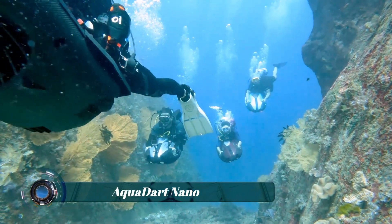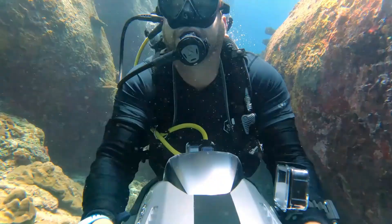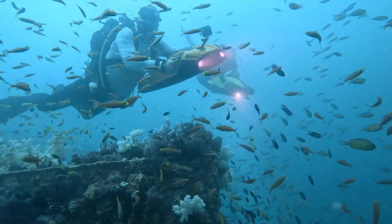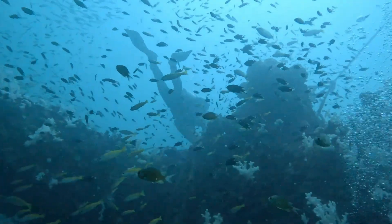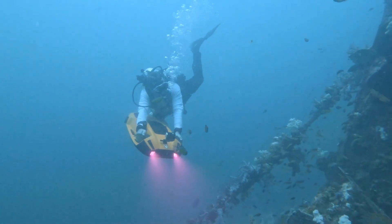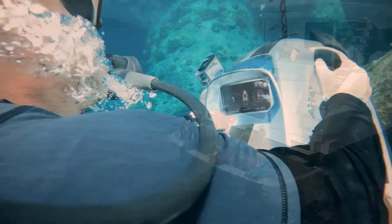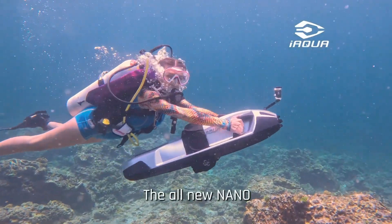The Aquadart Nano, with its unique patented dual-jet trademark technology, has revolutionized the professional dive scooter market, delivering power-to-weight ratios never before thought possible. It combines a maximum speed of 22 kilometers per hour and a power of 650 watts. Thanks to its batteries and its weight of 21 kilograms, the Aquadart Nano is the lightest underwater scooter of the same type on the market.